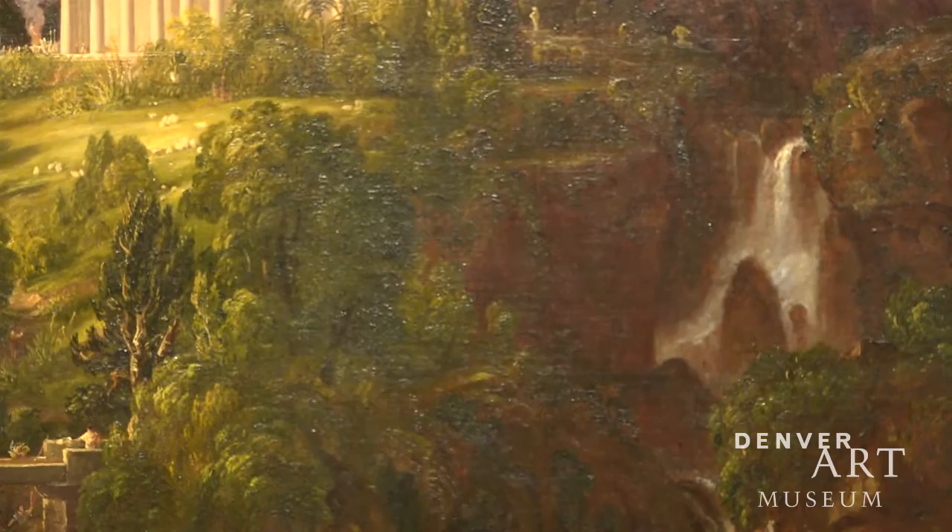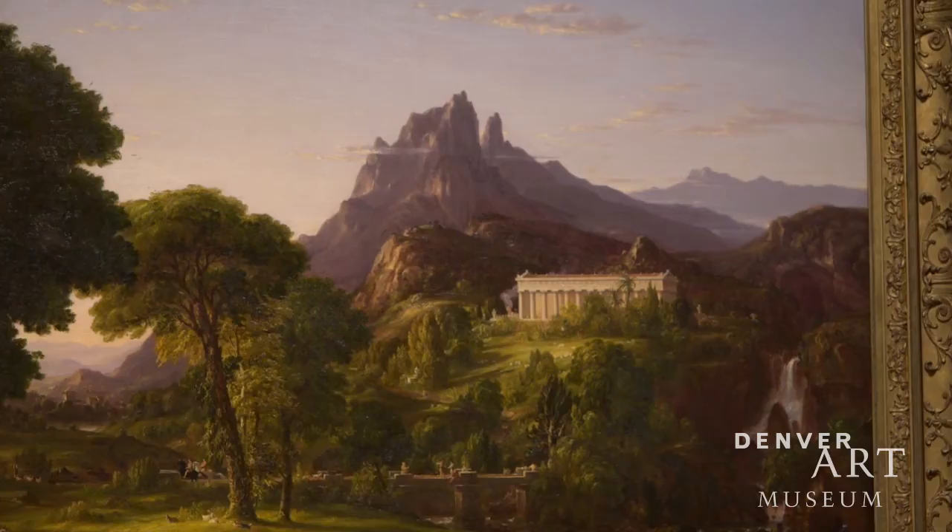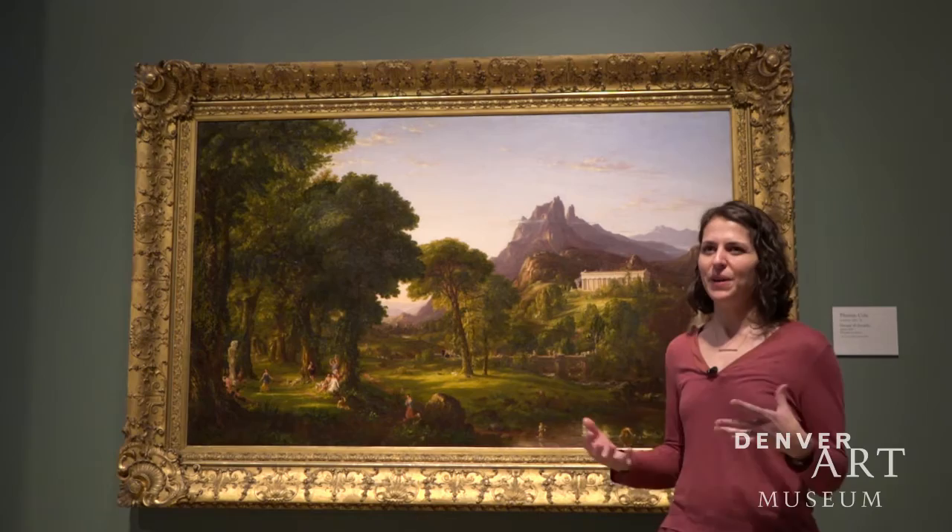If you know Naboo pretty well, you know that there are waterfalls and this idea of unspoiled nature — just the lushness and thriving society and the beauty of nature before, in Thomas Cole's case, industrialization took over and spoiled the landscape, and in Star Wars, before the evil empire took over.